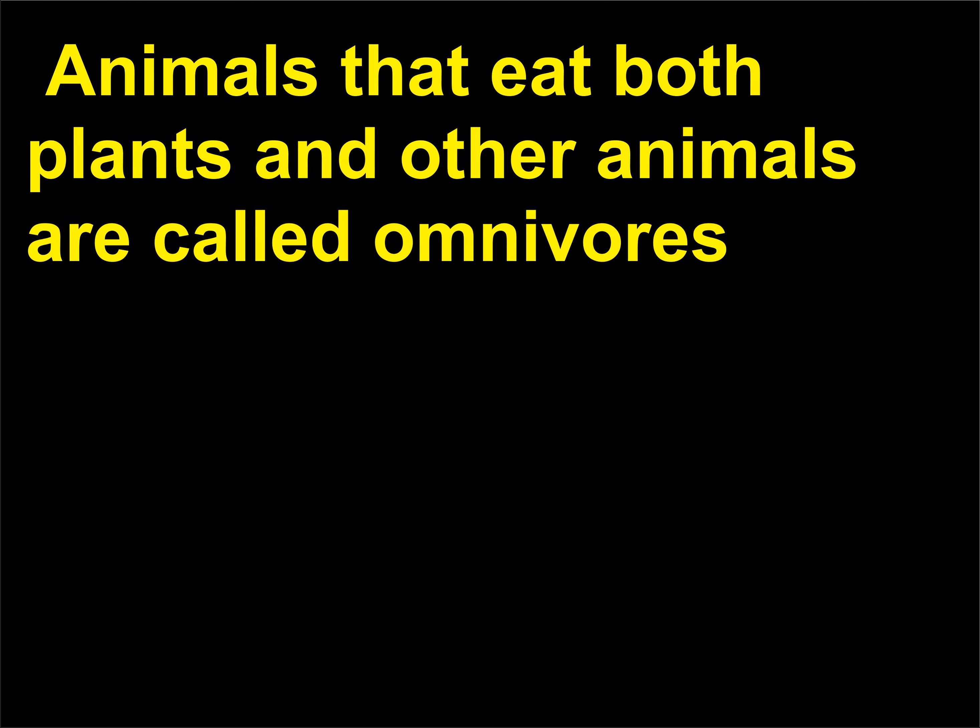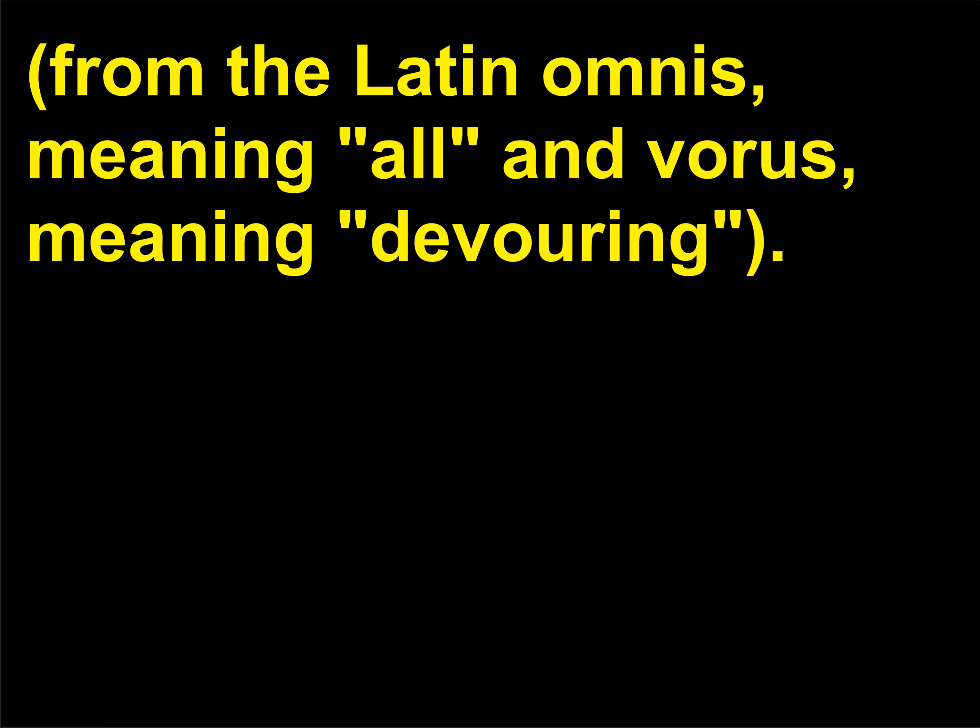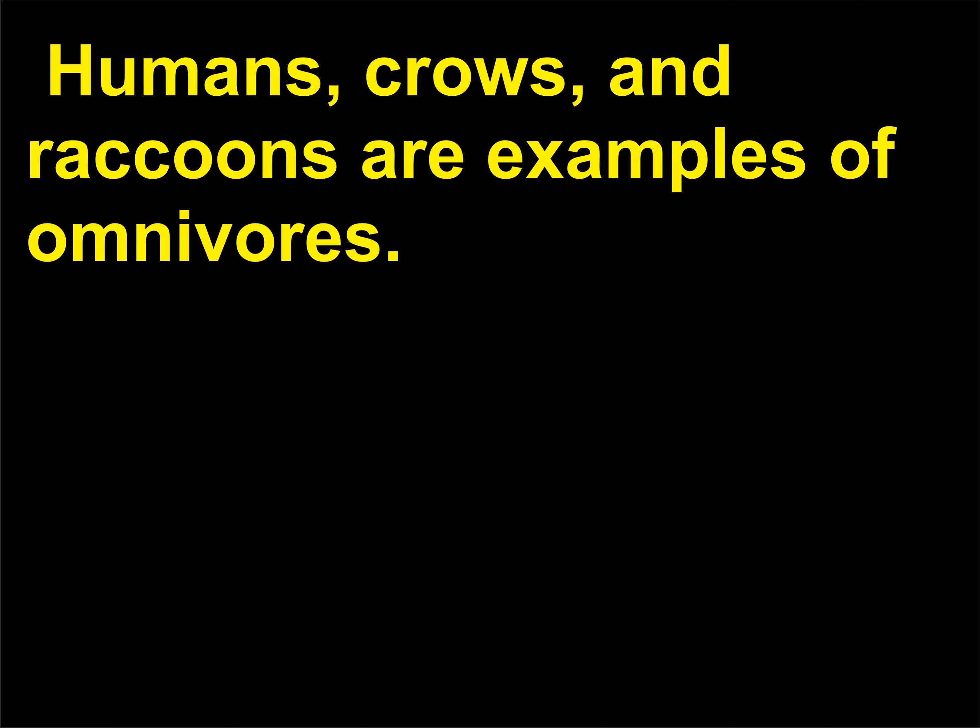Animals that eat both plants and other animals are called omnivores, from the Latin omnis, meaning all, and vorus, meaning devouring. Humans, crows, and raccoons are examples of omnivores.